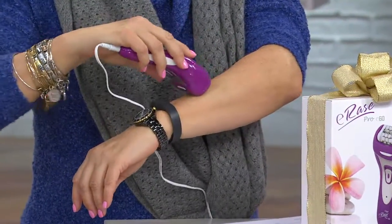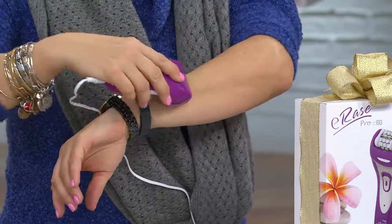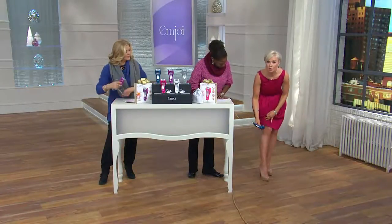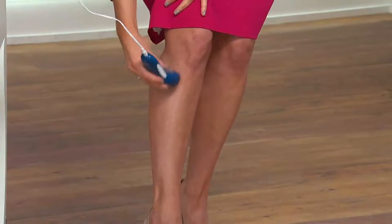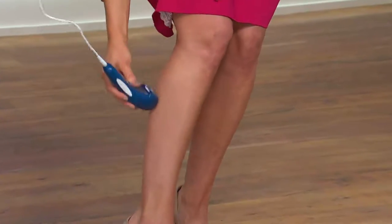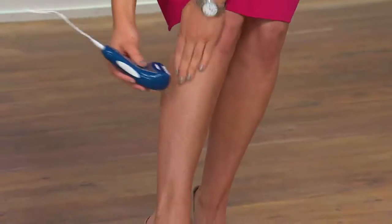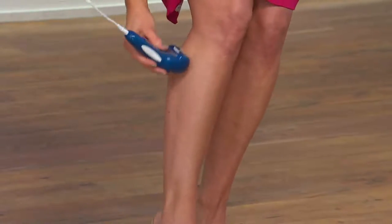Let me demonstrate. This is one of the reasons why it's called the Erase — you use it in an erase-type motion. Hold it upright to the leg, use that ergonomic handle brand new to the Erase Pro, move it in an erase-type motion, and you can feel the hair begin to come out. What you're left with is soft, gorgeous, supple skin.